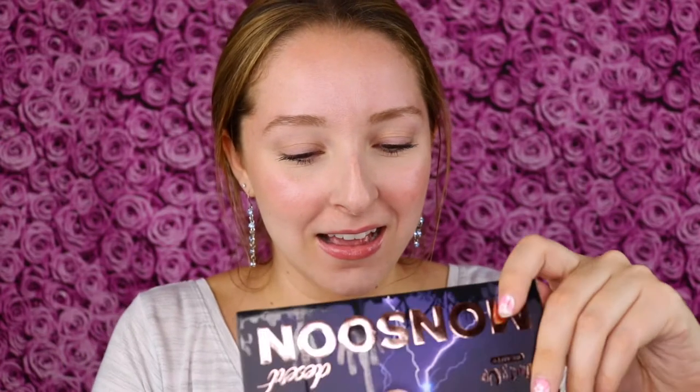Oh, pretty packaging already — and this is talc free and cruelty free. Very cool packaging. Oh my gosh, these are beautiful! So much sparkle, shimmer, and metallic foiled colors catching my eye immediately, along with some really great neutral shades. This looks beautiful and I love that there's a big mirror in it.